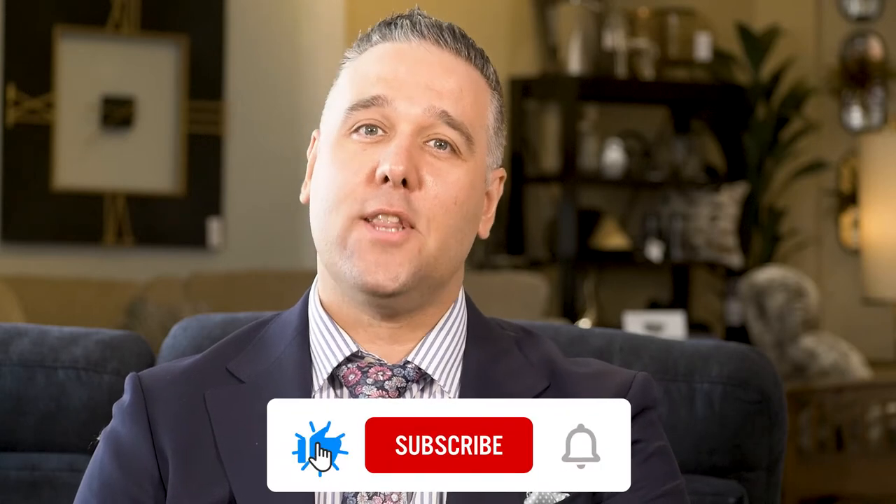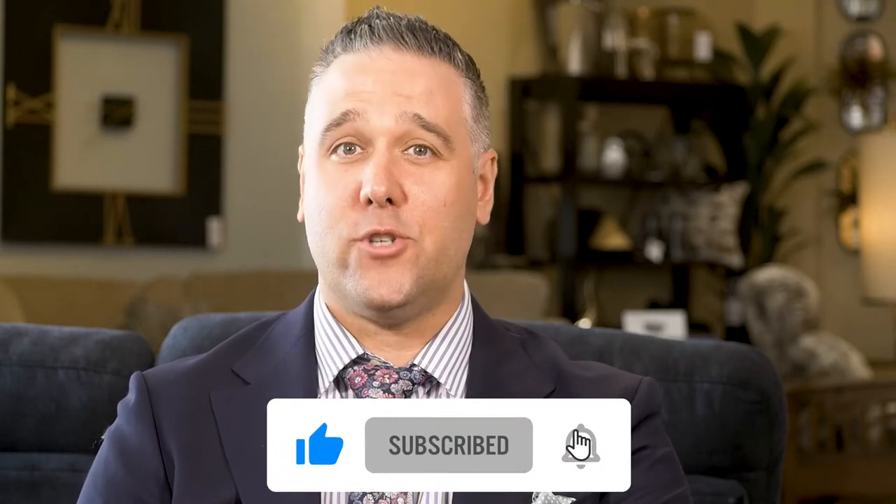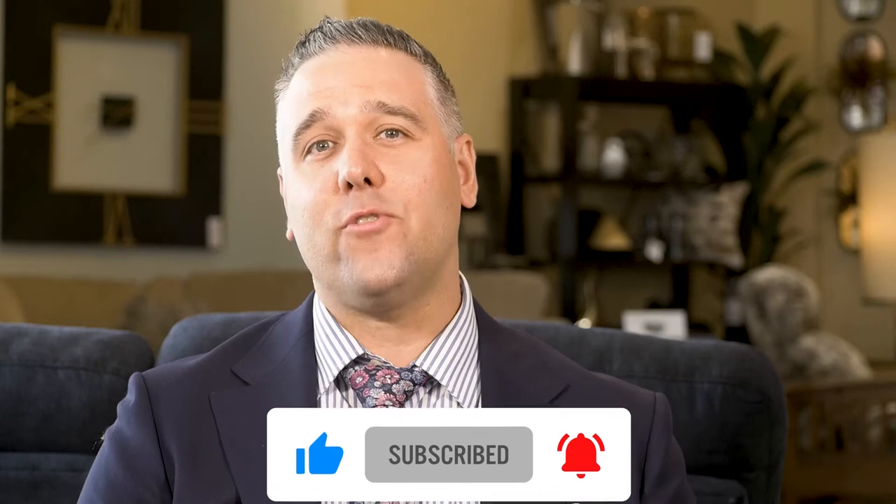Before we get to the next section, if you're enjoying this video so far, hit the like button and remember to subscribe to our channel for more great content. Also, if you're in the Kingston location, come say hi to me and I can answer any questions you may have.